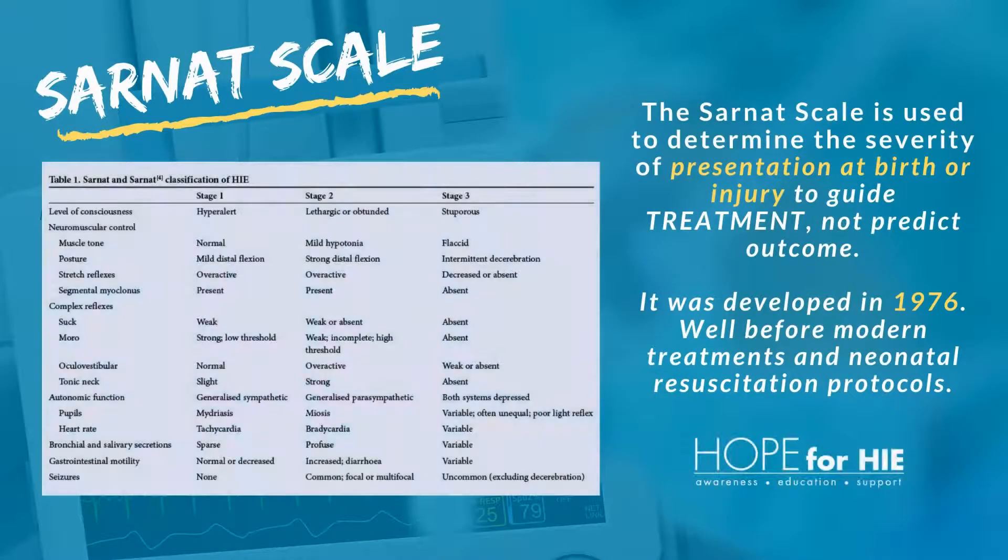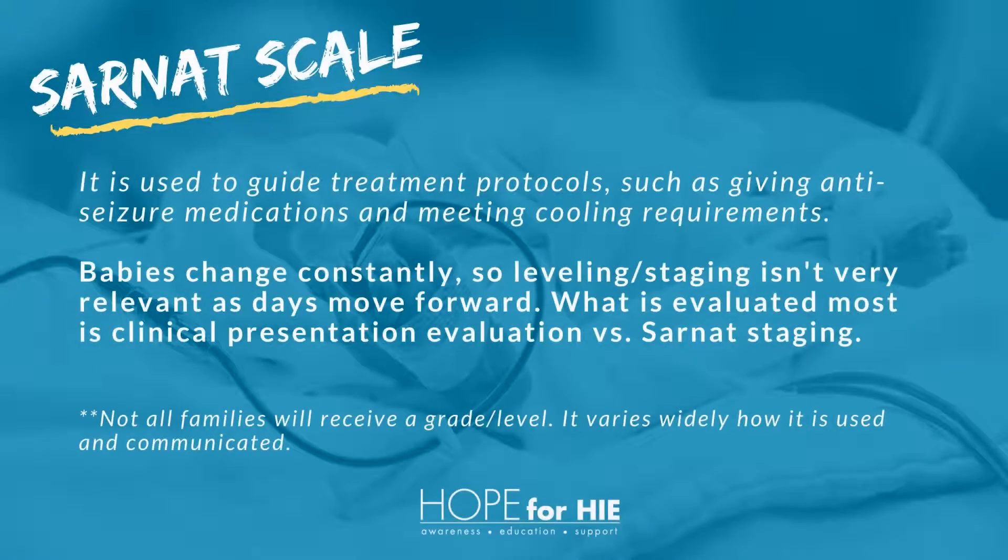The Sarnat scale is used to determine the severity of presentation at birth or injury to guide treatment, not necessarily predict outcomes. It was developed in 1976. While it's still used today, it's still before modern treatments and protocols. It's used to guide treatment protocols, such as giving anti-seizure medications and meeting cooling requirements.